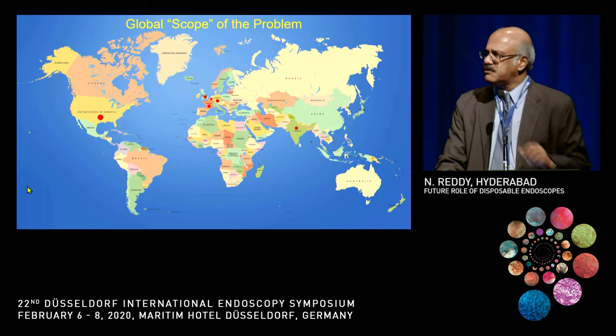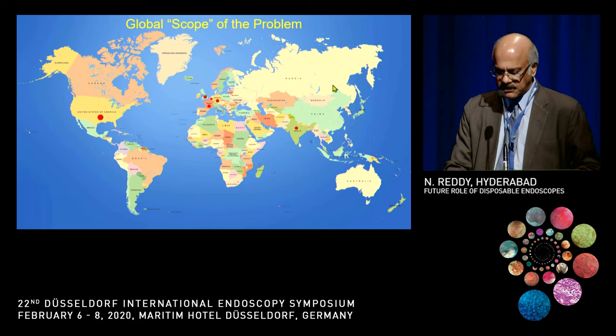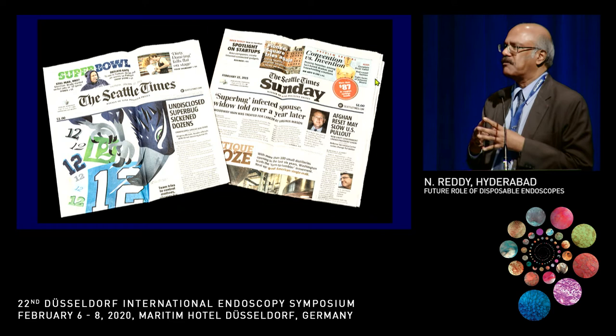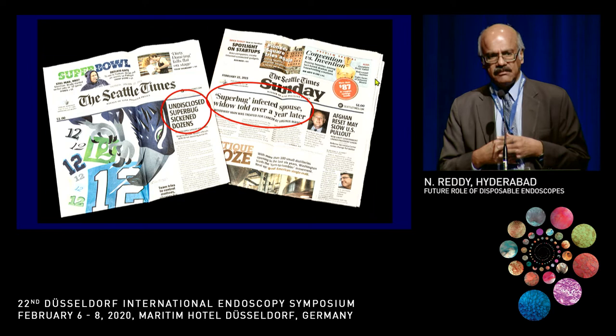This was not just a United States problem — it was a global problem. In addition to reports in the US, there were reports from the Netherlands, Germany, Spain, and also from India. Looking at the real-world scale, it was about 2% — not enormous — but it drew considerable attention because it entered public attention through media, which hyped it up a lot, causing the FDA to get involved again.